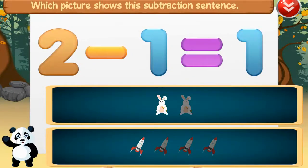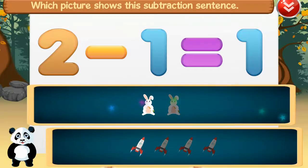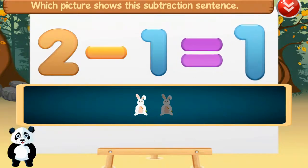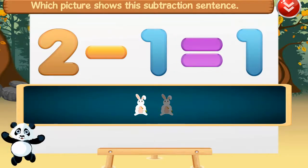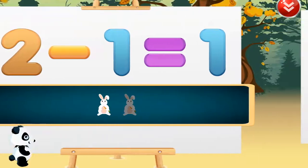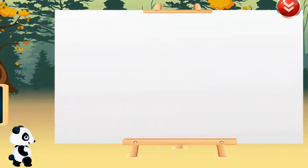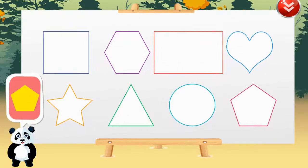Which picture shows this subtraction sentence? Two minus one equals one. Fantastic!